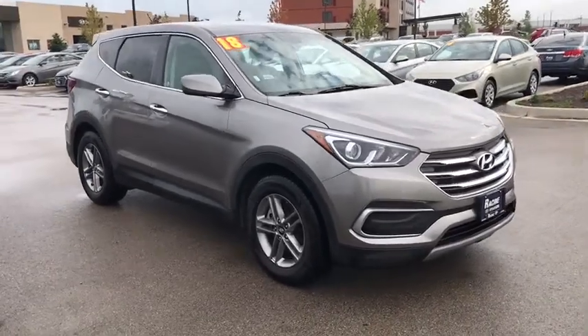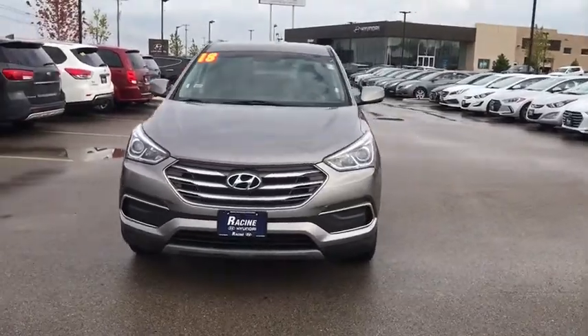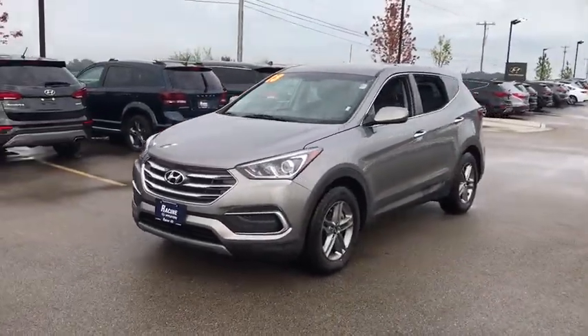We are pleased to show you the 2018 Hyundai Santa Fe. Style. Quality. Performance. Value. Need we say more?